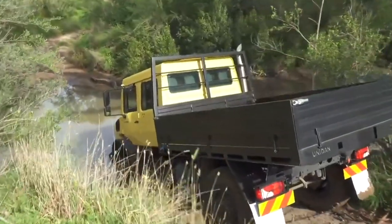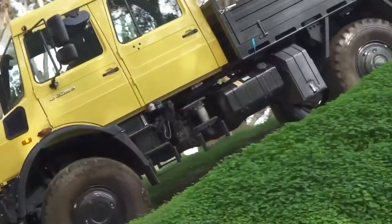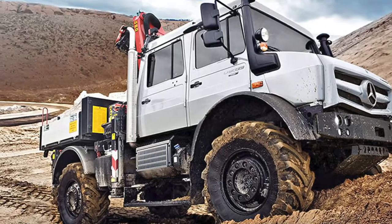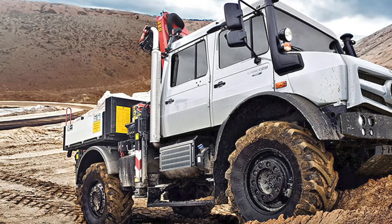The current generation Unimog can be fitted with everything from snowblowers to lawnmowers and is capable of driving on rails as well as dirt and pavement. At the beginning of 2020, a Unimog set a new altitude record, climbing to 21,961.94 feet up the Ojos del Salado volcano in Chile.